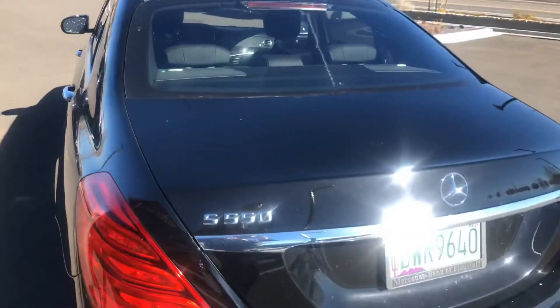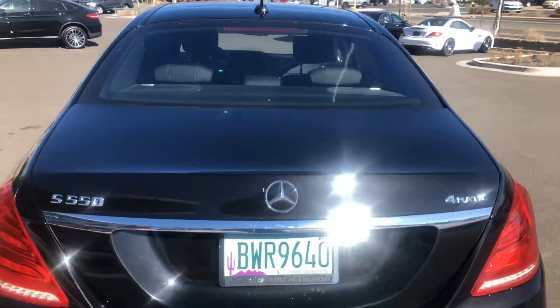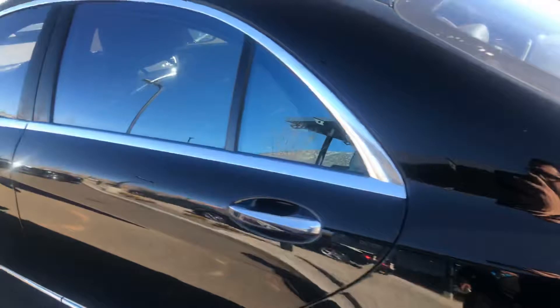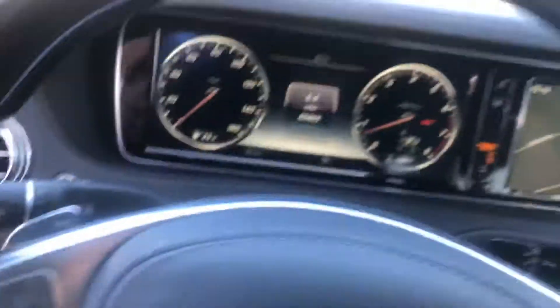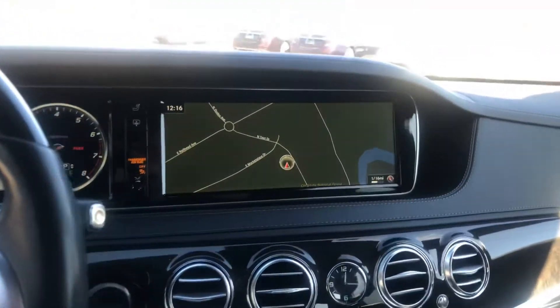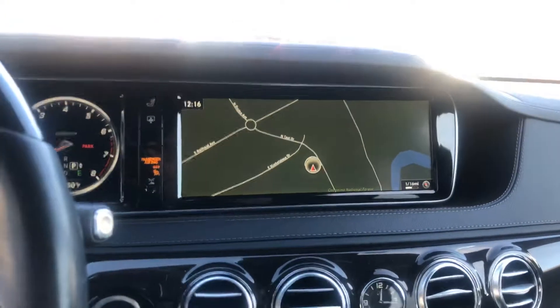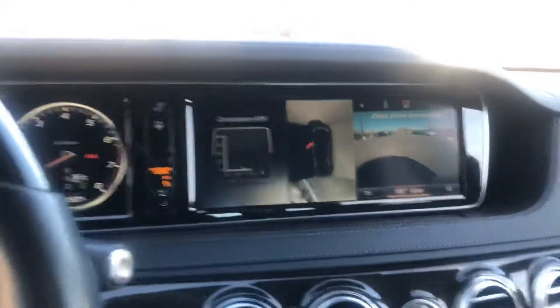There it is — beautiful S550 4Matic drivetrain. And then we're going to come inside this beautiful black leather interior with the wood grain steering wheel. Your huge 12.5-inch screen for your navigation map with your 360 camera.